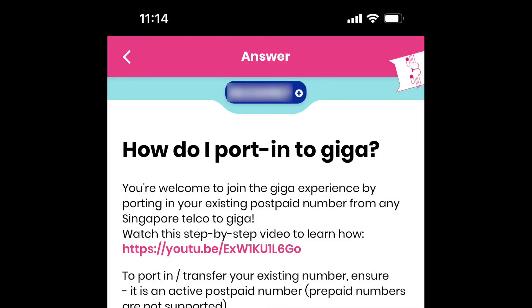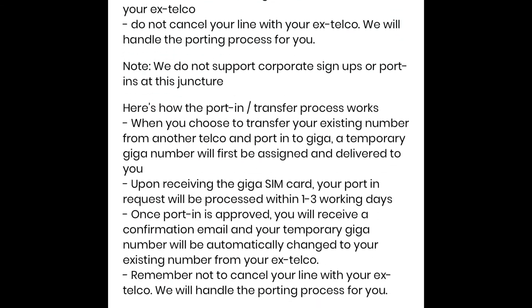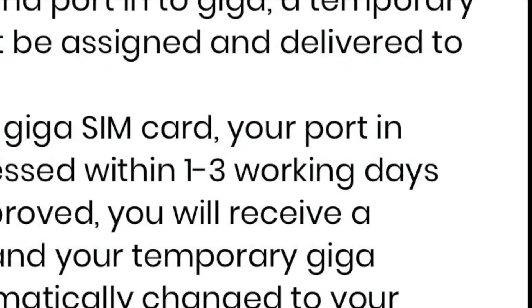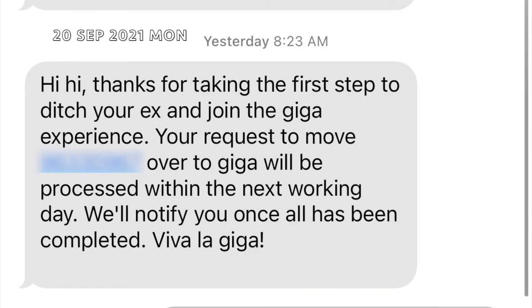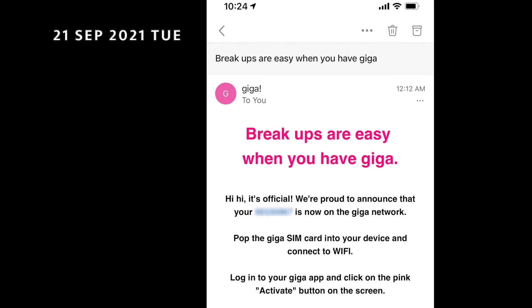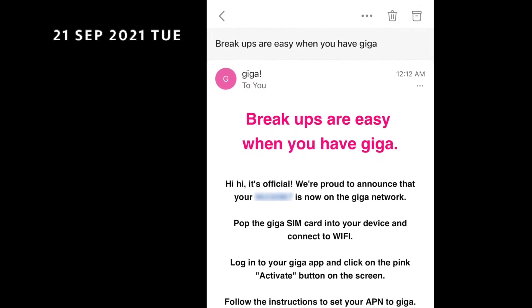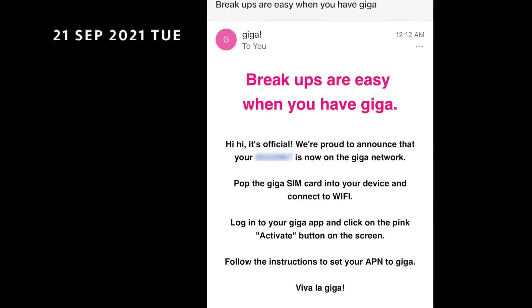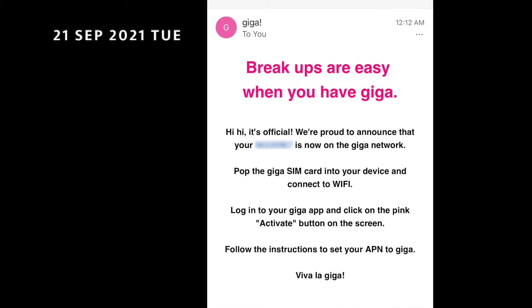Looking into the FAQ, we can see that the port-in request will be processed within one to three working days. Indeed, on Monday morning I received an SMS telling me that my request to port in would be processed within the next working day. My previous SIM card was officially deactivated at about 11pm on Monday, and I was officially notified of the successful port-in shortly after midnight by email.